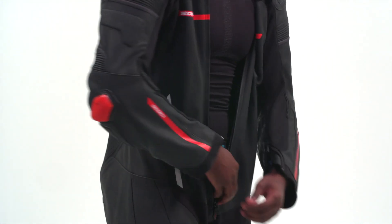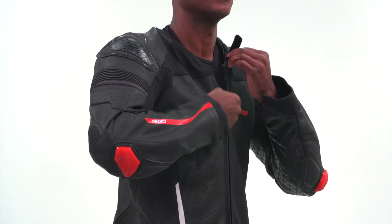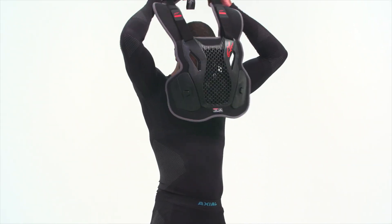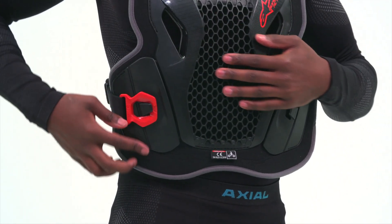Base layers also help distribute the pressure that some moto gear armor and protective pieces place on your skin. In off-road situations specifically, wearing base layers under my knee braces and armored rig dramatically reduces their discomfort.